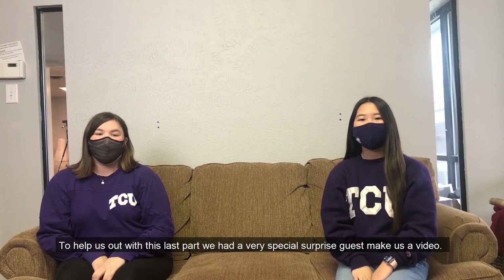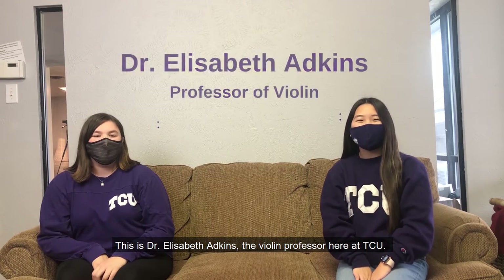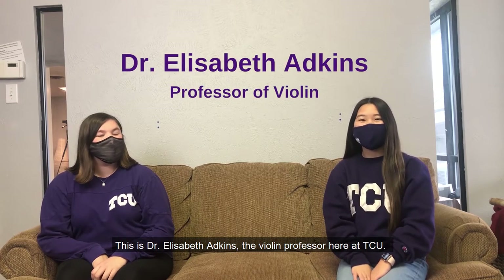To help us out with this last part, we had a very special surprise guest make us a video. This is Dr. Elizabeth Adkins, the violin professor here at TCU.